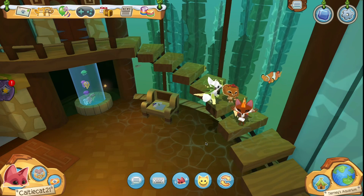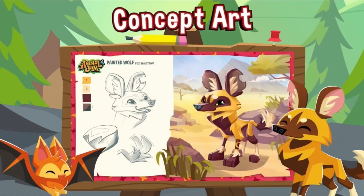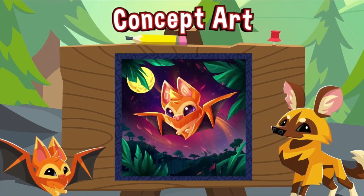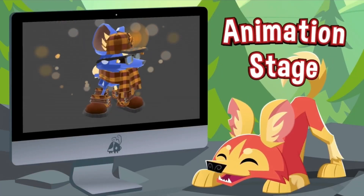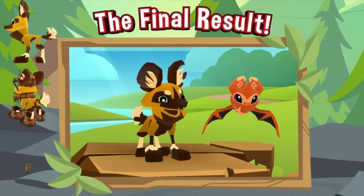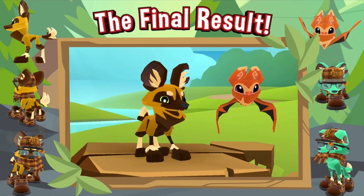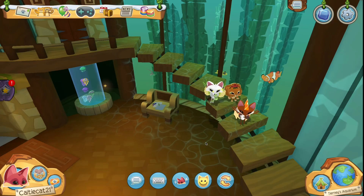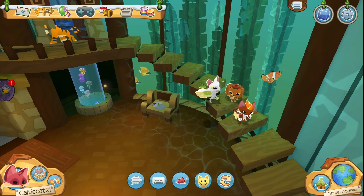First I'm going to show you the videos so you know what I'm talking about. First thing I've got to point out is how stinking cute this thing looks — it's so cute. With that being said, let's go over the video.